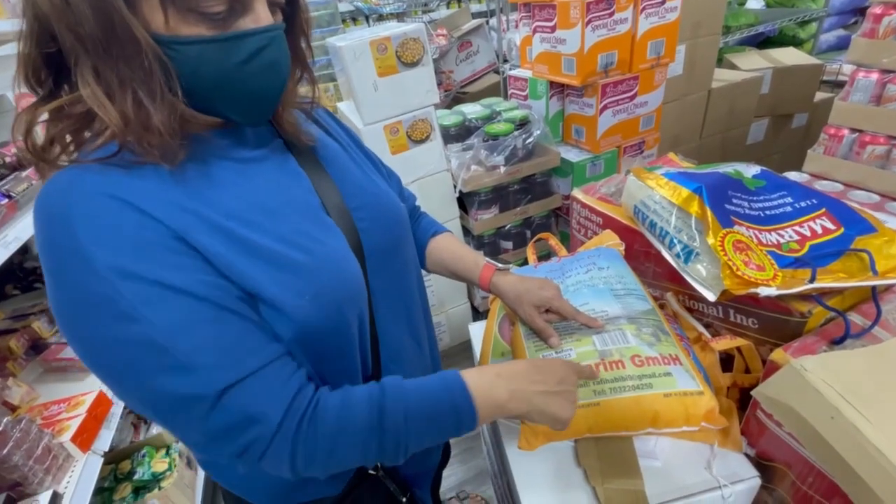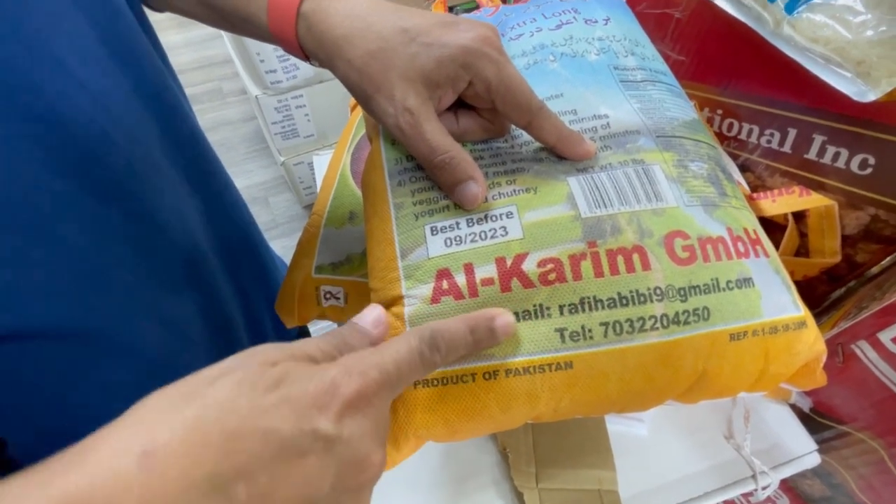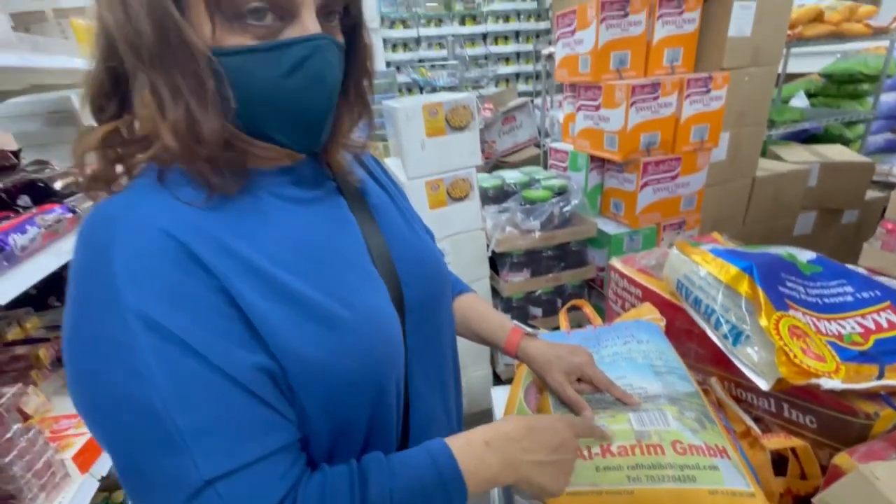This is my dad's name — it means generous. And that's also a name for God. Allah has 99 names and that's one of them.